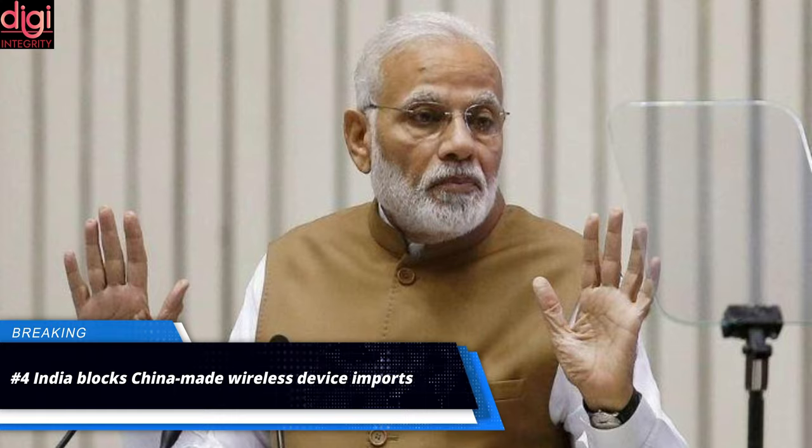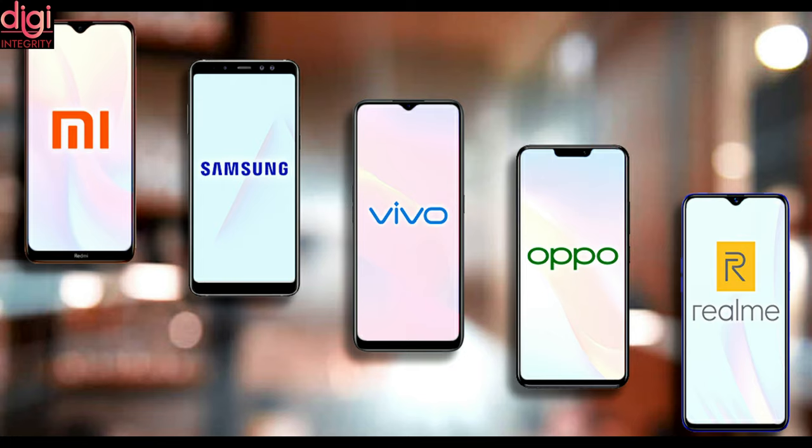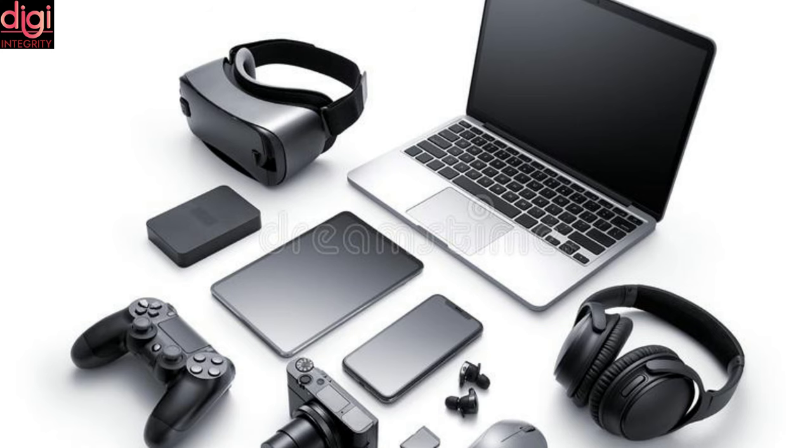India has held up approval for the import of Wi-Fi modules from China for months, driving companies such as US-based Dell and HP, and China's Xiaomi, Oppo, Vivo, and Lenovo to delay product launches in a key growth market, according to two industry sources. Imports of finished electronic devices from China — including Bluetooth speakers, wireless earphones, smartphones, smartwatches, and laptops containing Wi-Fi modules — are being delayed, the sources said.